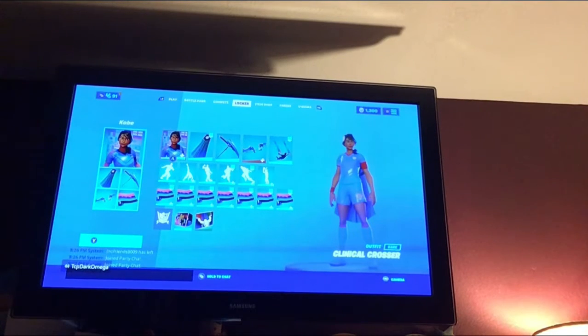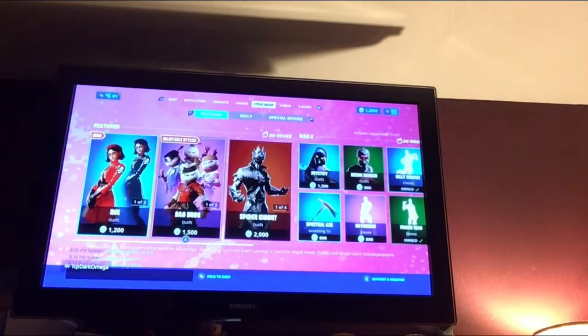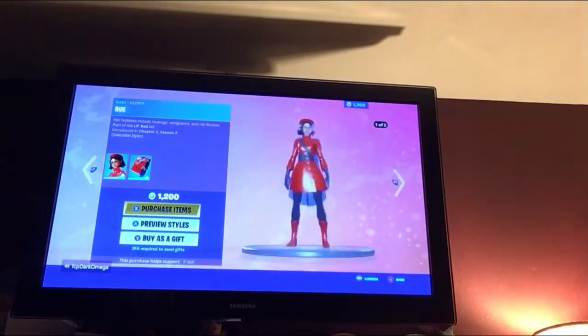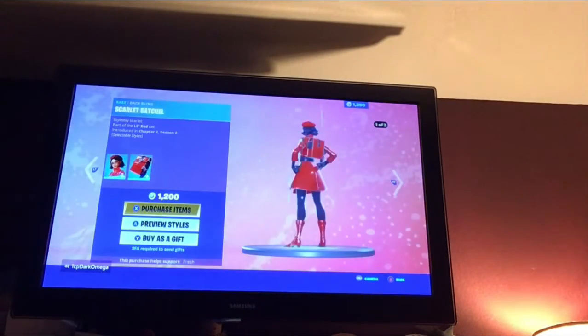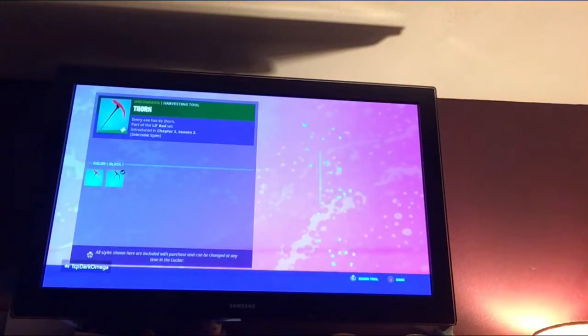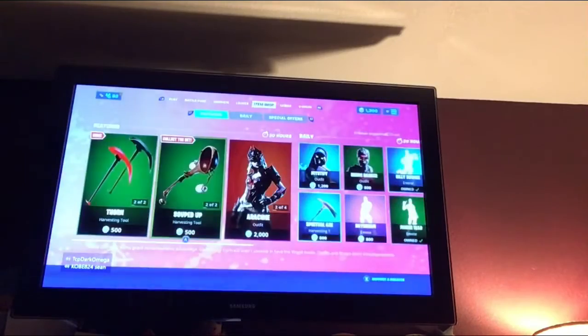Hey guys, what's up! So if you saw the last video — the new item shop has a new skin. She seems to be shadow-themed. It looks like Mary Poppins to me, especially with that black version. And then there's Thorn as well.